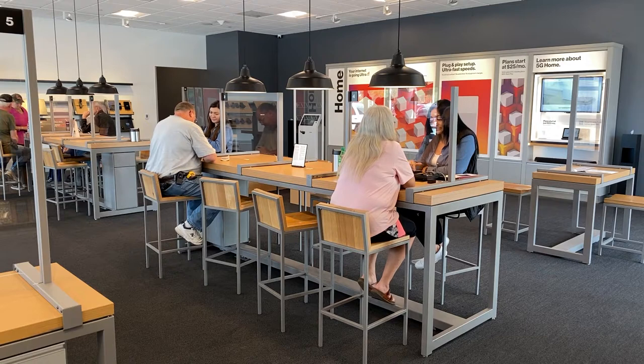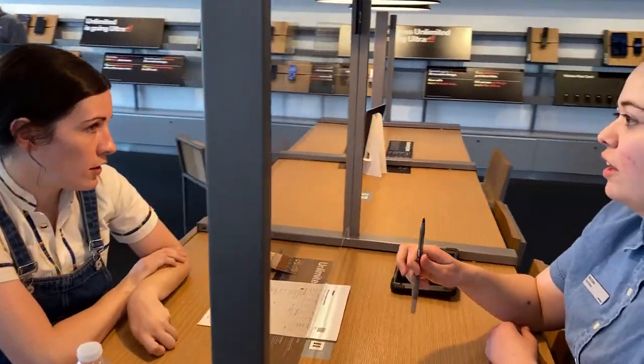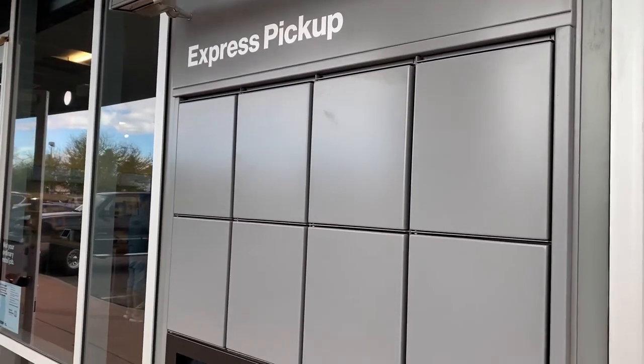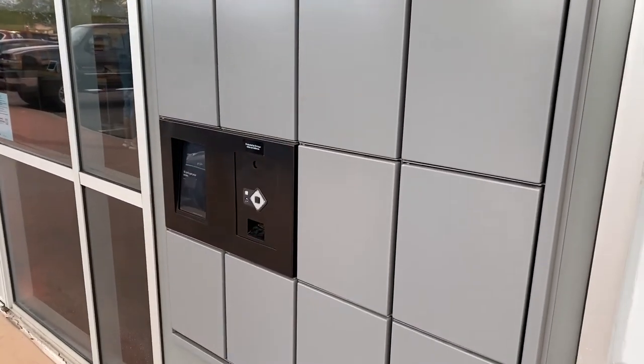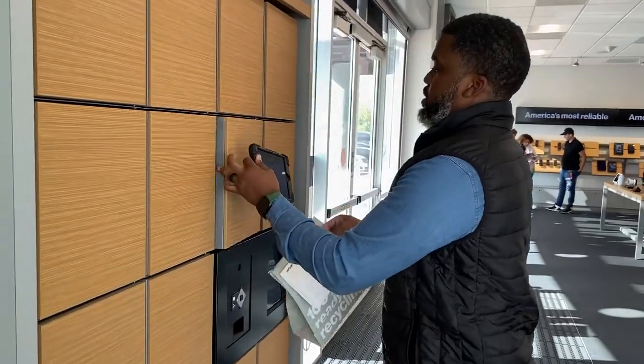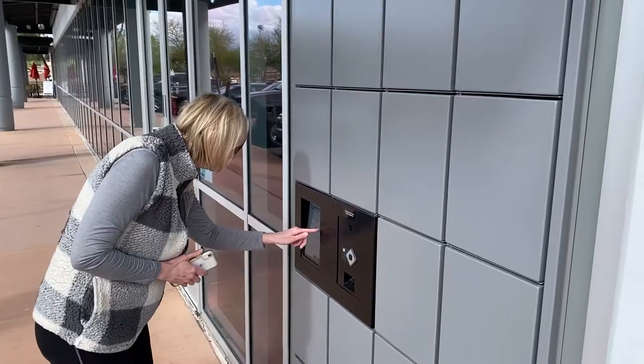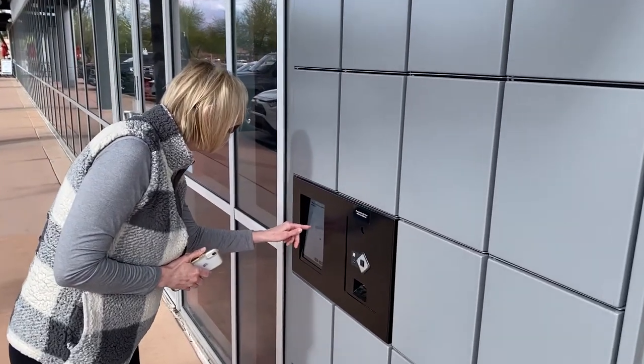Inside our retail stores, staying laser focused on the customer experience remains a top priority. I've always liked to go above and beyond for my customers, which is why Verizon continues to go above and beyond with our retail Express lockers. Putting the customer journey front and center, these lockers allow you to shop for your favorite Verizon tech online, then pick up the items on your schedule.